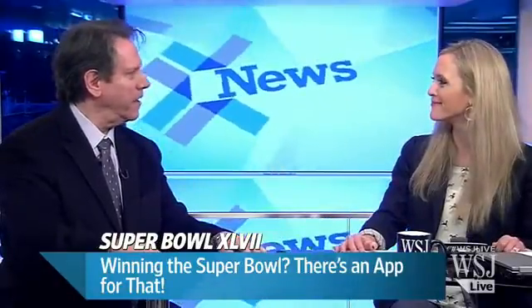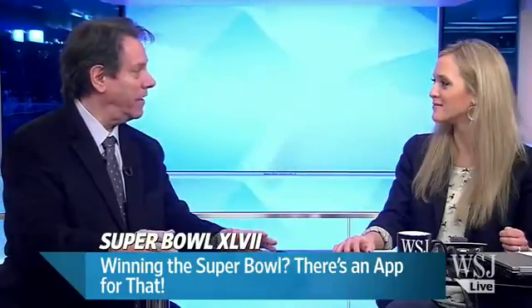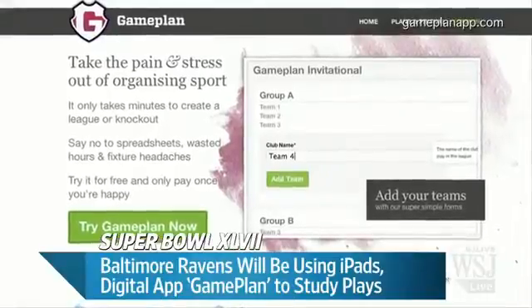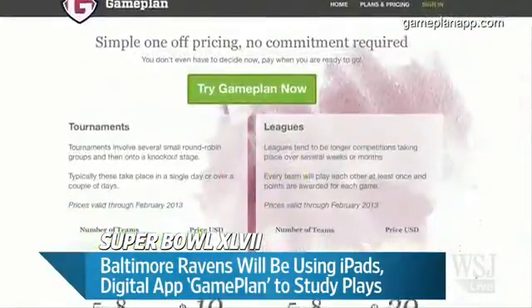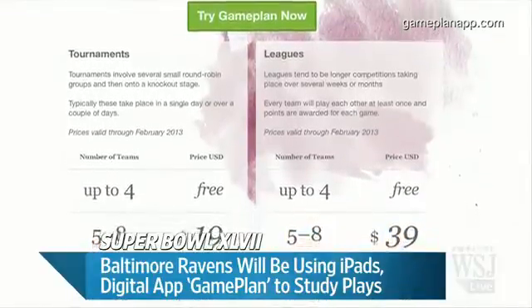The main takeaway here is that the players are studying 50% more than they were with paper-based playbooks, simply because it's an easier interface. A lot of it is that it is easier to find plays. For instance, one of the teams told us that the players can find plays relative to a particular situation much more easily on the iPad — for instance, find a play that'll gain more than 10 yards on third down — and you can do that at practice.